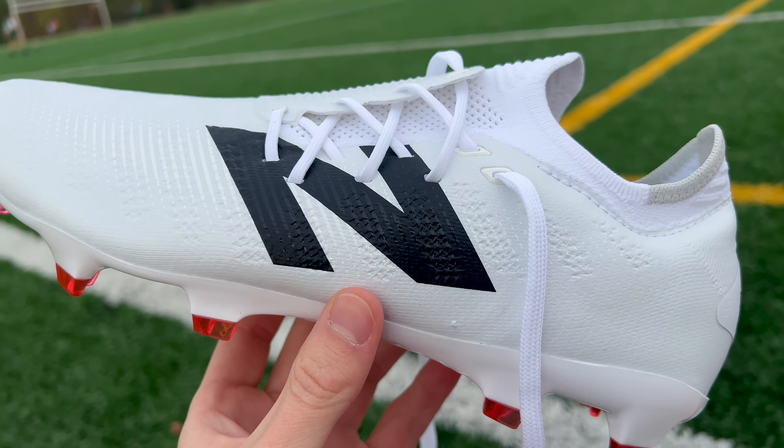So in this video, we're going to go over each of those models, cover their features, and see where they stand amongst the competition. By the end of the video, you should have a better idea whether or not one of these boots might be right for you. And after watching, if you're interested in picking up a pair of any of the boots we discuss, you can find links to them in the description below with discount codes.